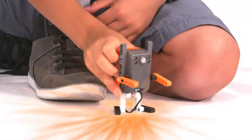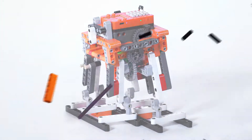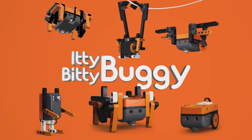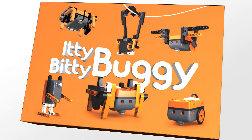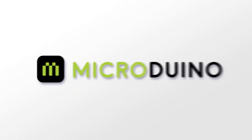It has multiple configurations, expansion packs, and is Lego compatible, so the design possibilities are endless. Whatever their imagination can dream, they can build with the Itty Bitty Buggy from Microduino.